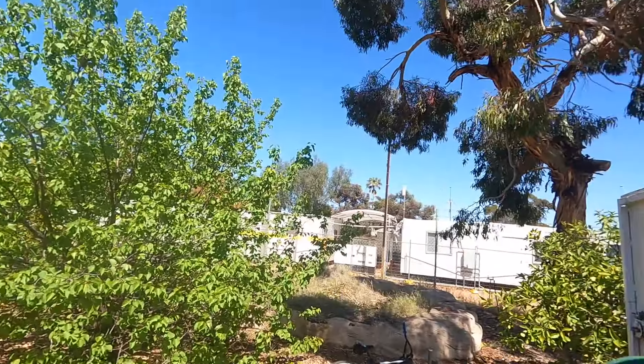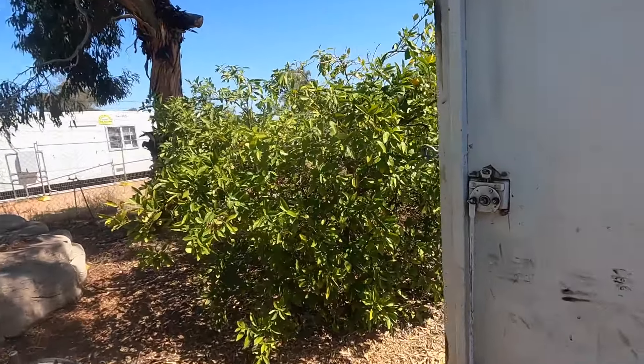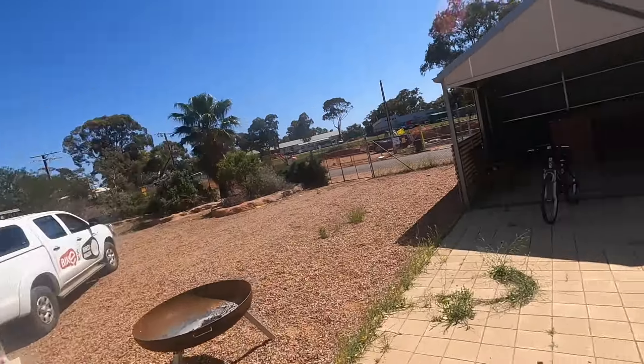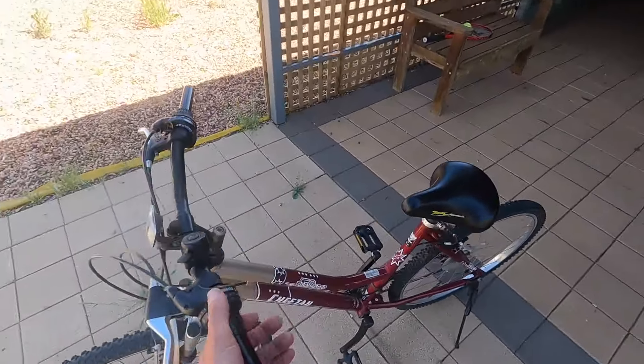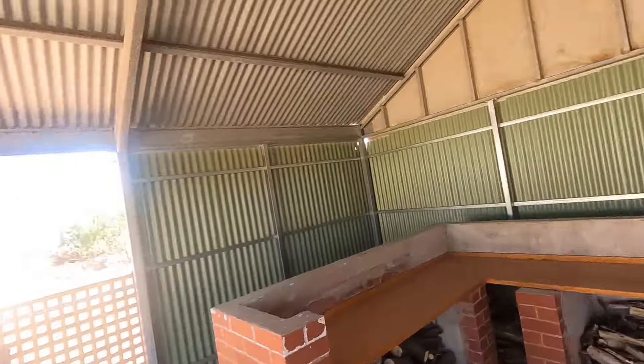We brought about 15 bikes and they're all out, with kids starting to rock up and take them out for a ride. The other part of what we do here is basic repairs on their bikes. I've got one here where the handlebars are moving, so I'll fix that up — I've just set the stand up over here. This is us for the next four hours.